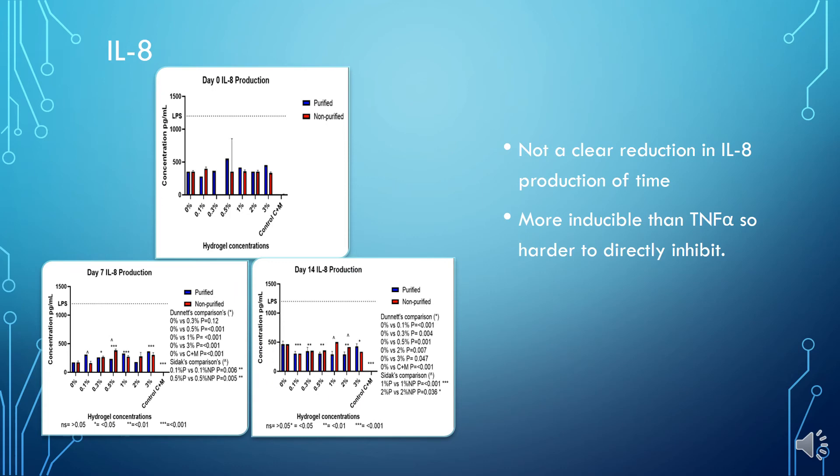Next, IL-8 was examined, which is another pro-inflammatory cytokine. The results here are less clear at showing curcumin's ability to decrease inflammation in the cells. This may be due to IL-8 being a more inducible cytokine than TNF-alpha, making it harder to directly inhibit with curcumin. Again, we can note the non-purified gels shown in red have a greater immune response, solidifying the concept that they are less suitable to the body than purified gels.